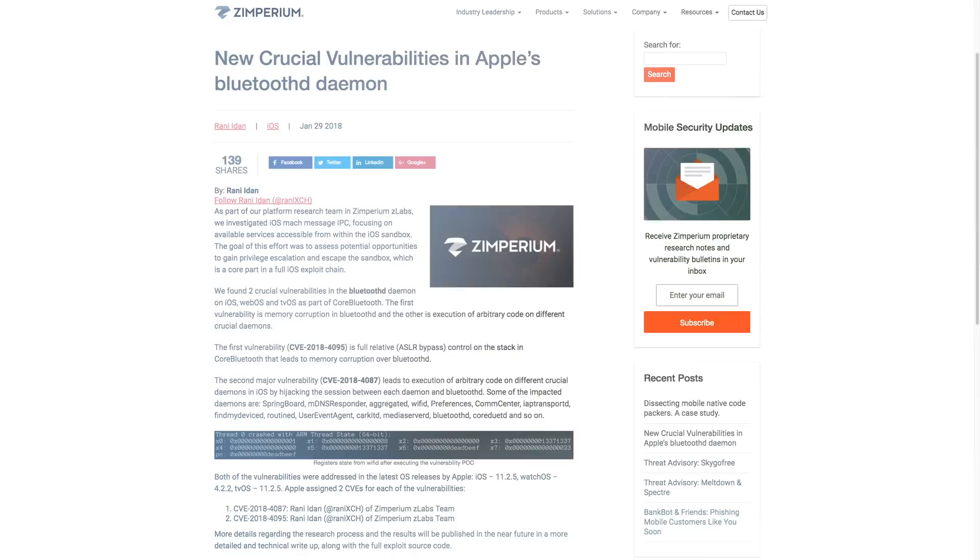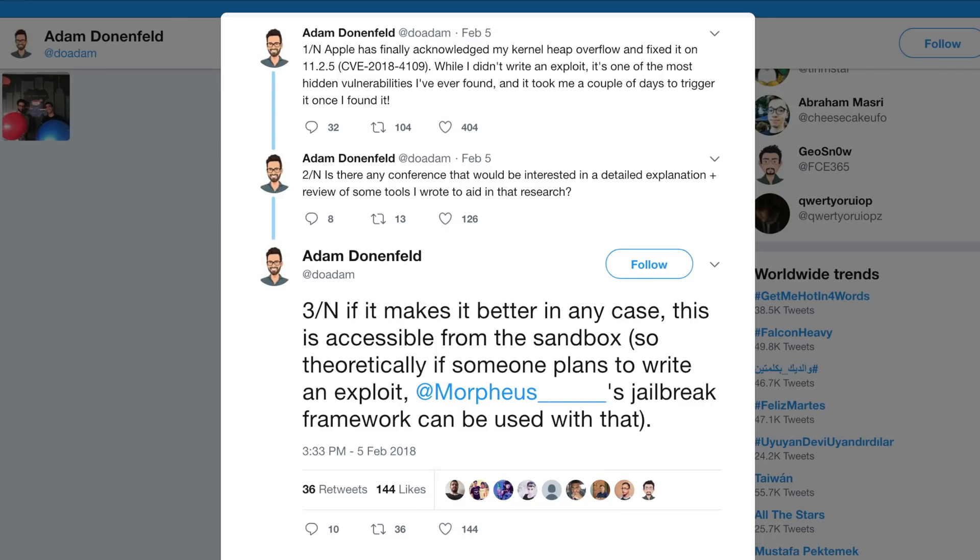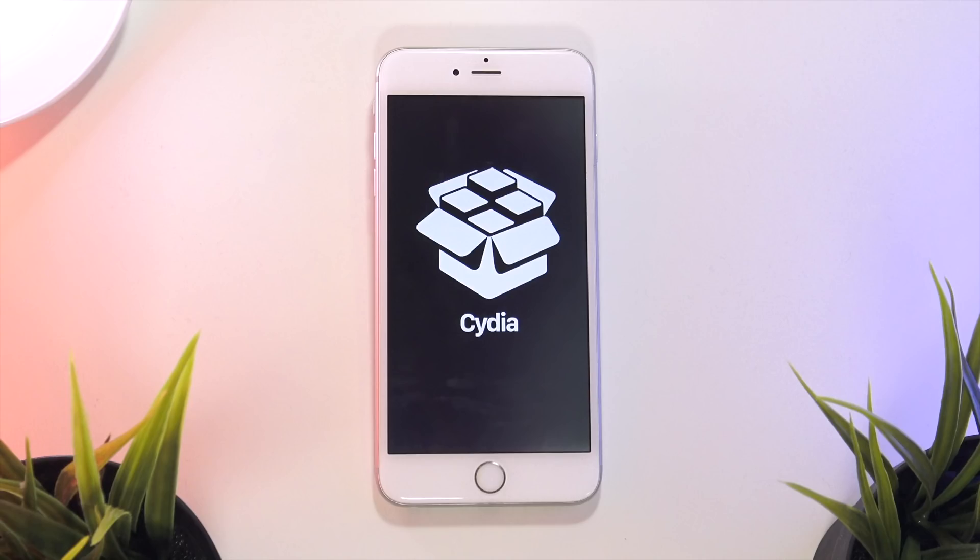After iOS 11.1.2, with 11.2, 11.2.1, and 11.2.2, we may have not one but two new kernel-level vulnerabilities that could be used to jailbreak that firmware in the future — specifically the exploits discovered by the security research company Zimperium. In recent news, developer Adam Donfield, who previously created exploits like the Ziva exploit, stated that he may have found a major vulnerability in iOS 11.2.5 that theoretically someone could use to write an exploit, which in conjunction with others could create a jailbreak for iOS 11.2.5.